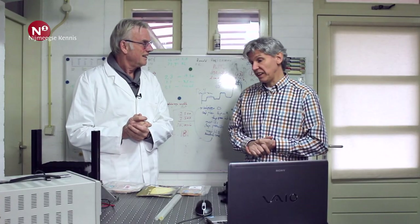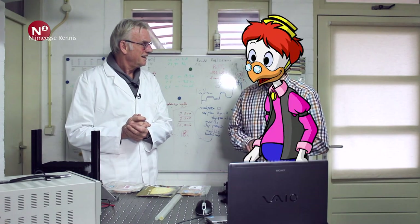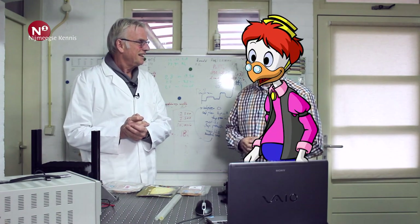We gaan vandaag op bezoek bij Jacco Terlintel-Hackert. Jacco is een echte Willy-wortel en werkt vanuit zijn garage thuis. We zijn hier in de huiskamer, want Jacco heeft zo'n onderzoekslaboratorium in de garage.